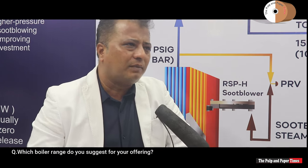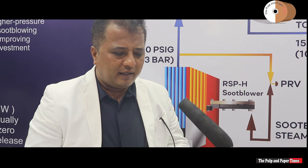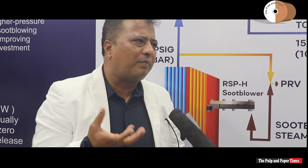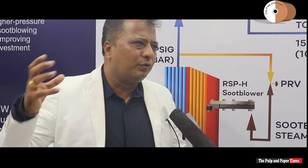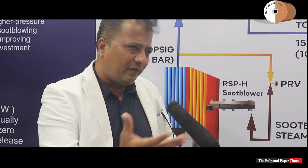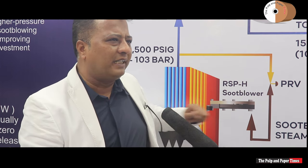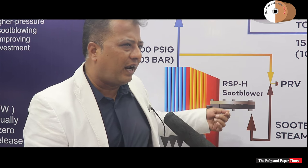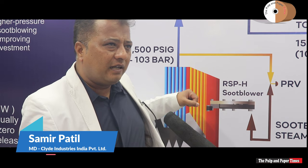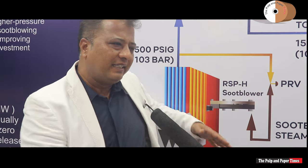Which boiler range do you suggest for your offering? Whoever has a pulp mill needs a recovery boiler. To make paper you need pulp, which is made from wood. When you are a pulp mill you need this recovery boiler. One byproduct of the recovery boiler process is black liquor — it's essentially free fuel. But if you don't use our product to clean the boiler, you have to keep cleaning it manually. If you don't clean the boiler for more than 30 minutes to one hour, the boiler plugs — and a boiler plug is a million-dollar loss; you have to shut down the whole boiler. So in short, this applies to pulp mills with recovery boilers. Some paper makers just buy pulp and make paper — they would not need this. This product is specifically for those making pulp with a recovery boiler.